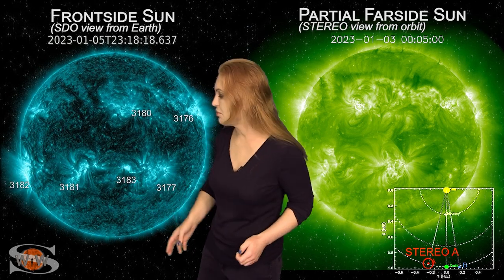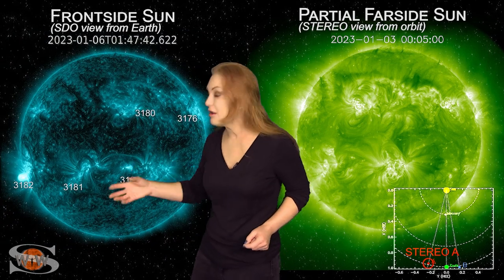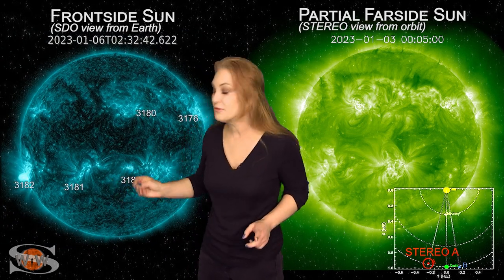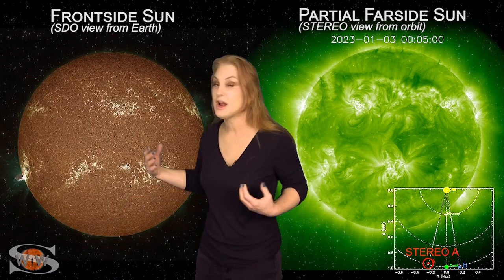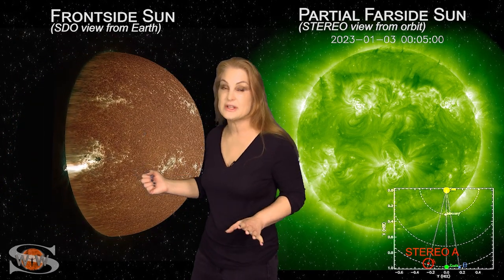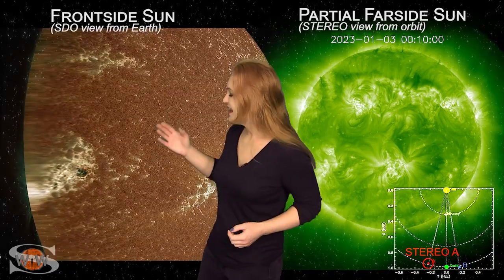And it did not disappoint. On the sixth — wham, right there — it's hardly rotated into view and it launches an X12 flare. There's no solar storm with this particular flare, and the flare was reasonably fast, but we did get some decent radio bursts from it up into about the 100 megahertz range.